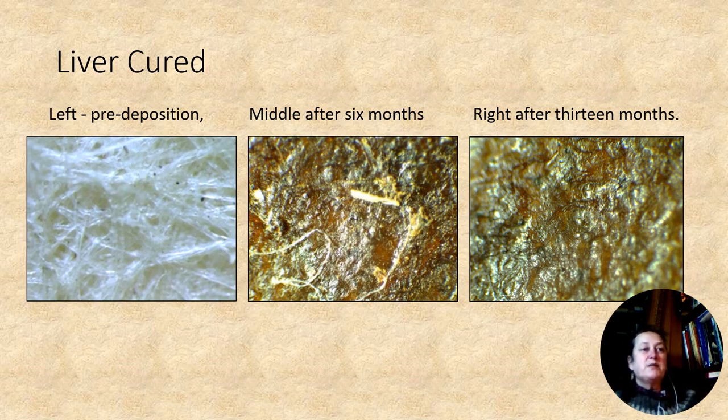Because of the similarity in processing, it was anticipated that the liver and brain cured samples would react to deposition in a similar way. The middle image shows the sample after six months, and evidence of the fibrous nature of the skin can be noted, as well as the random strands half-bonded within the material. But by 13 months, evidence of this is very difficult to establish, and again there is only a faint impression of random fibers.